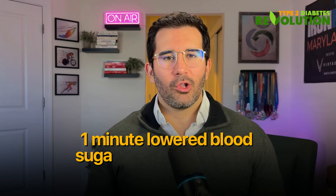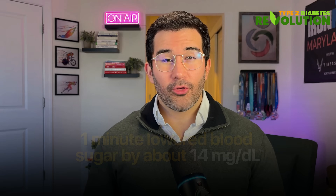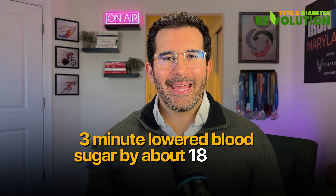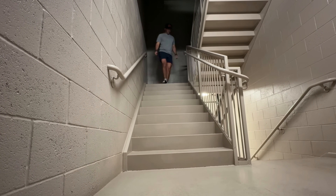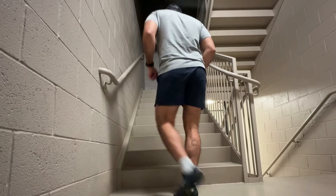The results were impressive. Just one minute lowered blood sugar levels by 14 milligrams per deciliter. But three minutes did even better, reducing glucose by almost 18 milligrams per deciliter and improving insulin sensitivity markers. Activating large muscle groups through stair climbing right after eating creates a powerful glucose pull effect, making this short, simple movement an effective way to stabilize post-meal blood sugar spikes.